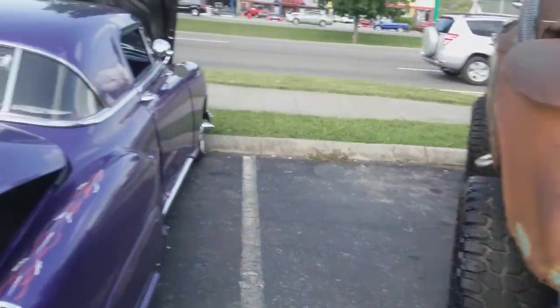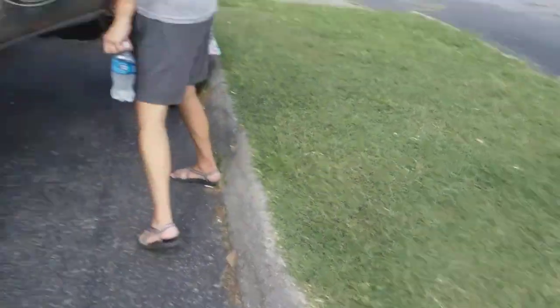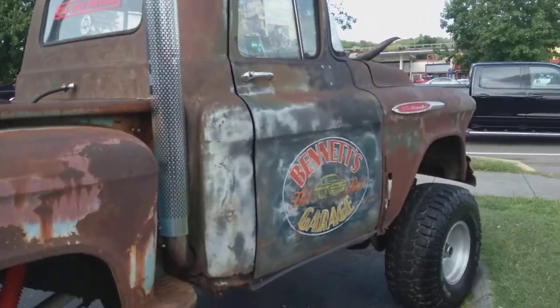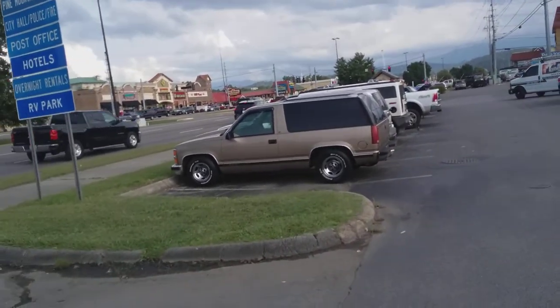Pretty neat-looking truck. It's a pretty neat truck, I thought I'd show it to you. Yeah, it looks cool. I like this right here too.